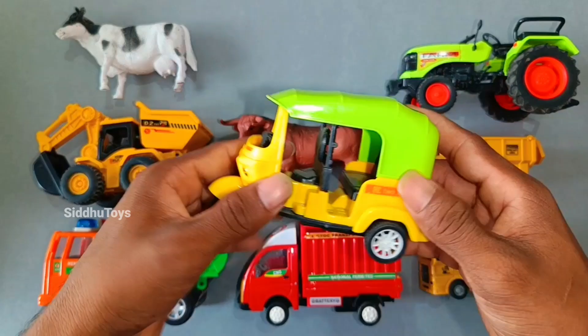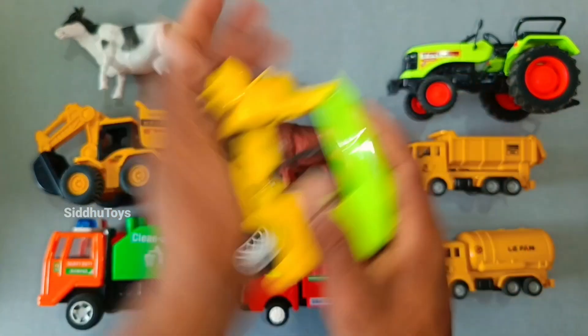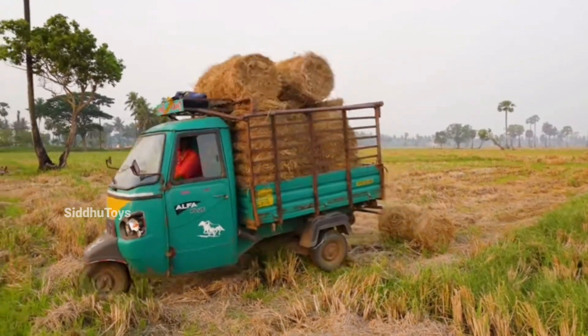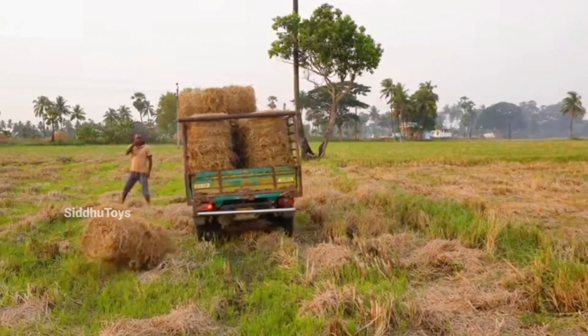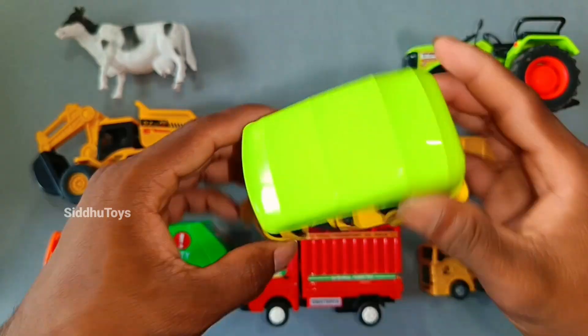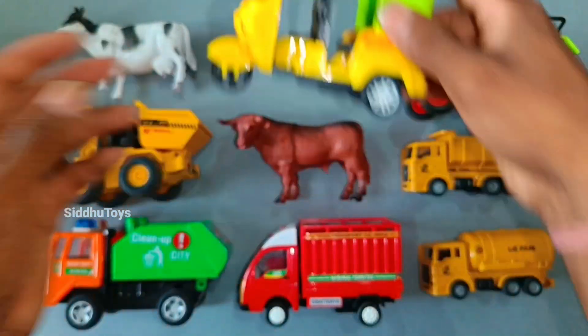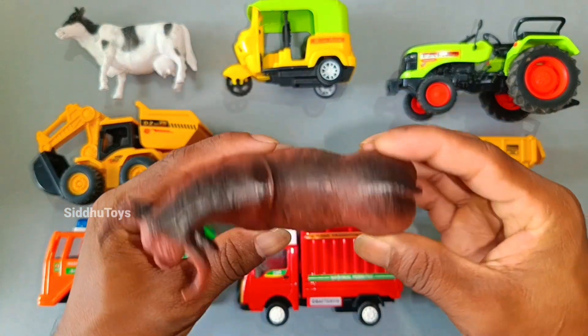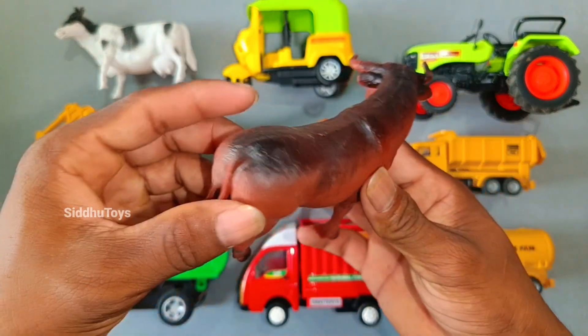This is our yellow and green color tractor. Wow, this is very beautiful. This is our sound. Wow, this is very beautiful.